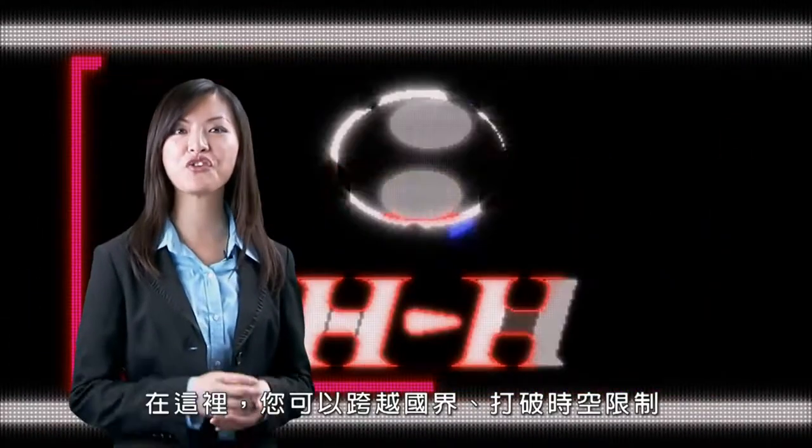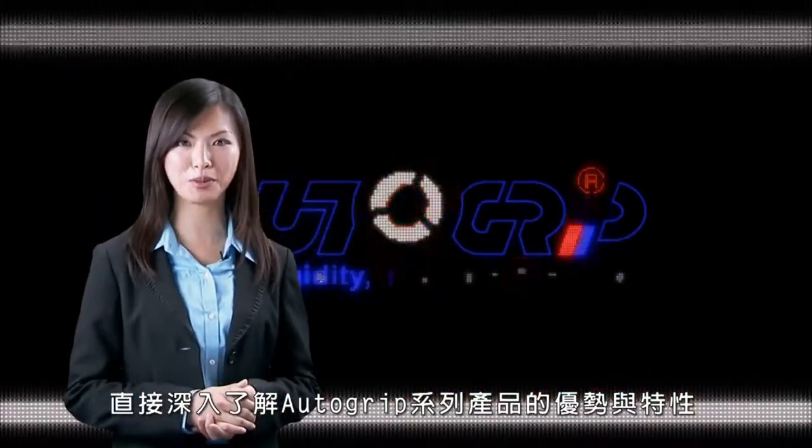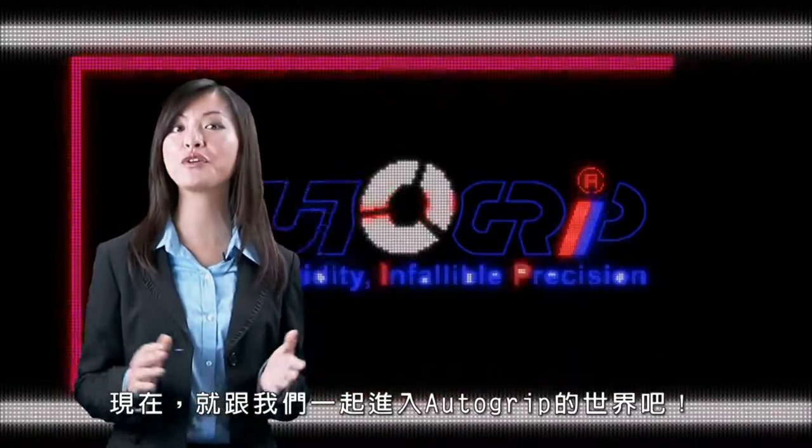In this Exhibition Center, we will show you everything you need to know about Autogroup's product series, so let's take you on a tour now.